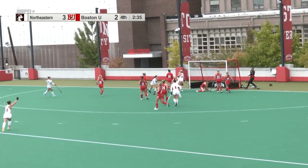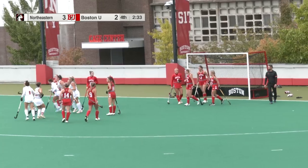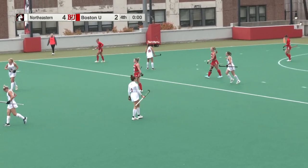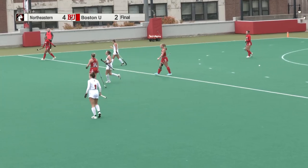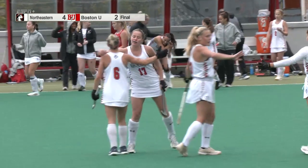Here's Taylor — Taylor with an empty cage! Doubled her season goal total, she now has four. They will get the win. 4-2 is the final score, and they've claimed their first victory against their crosstown rival since 2021.